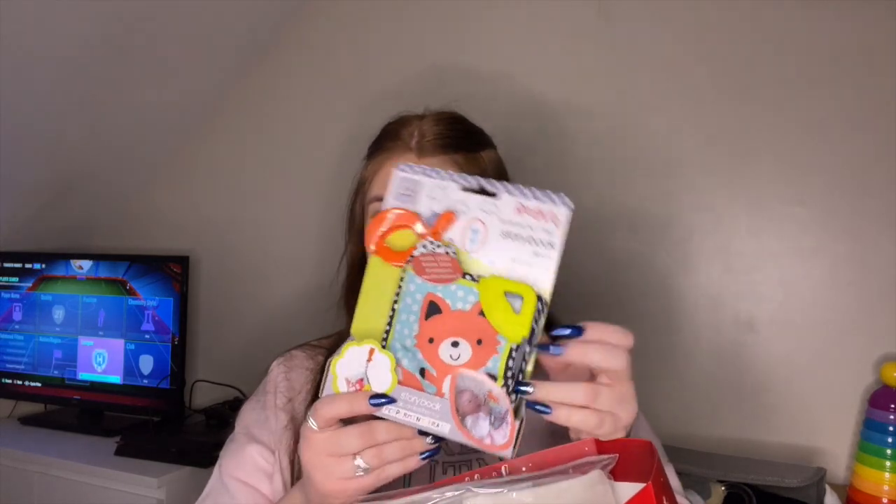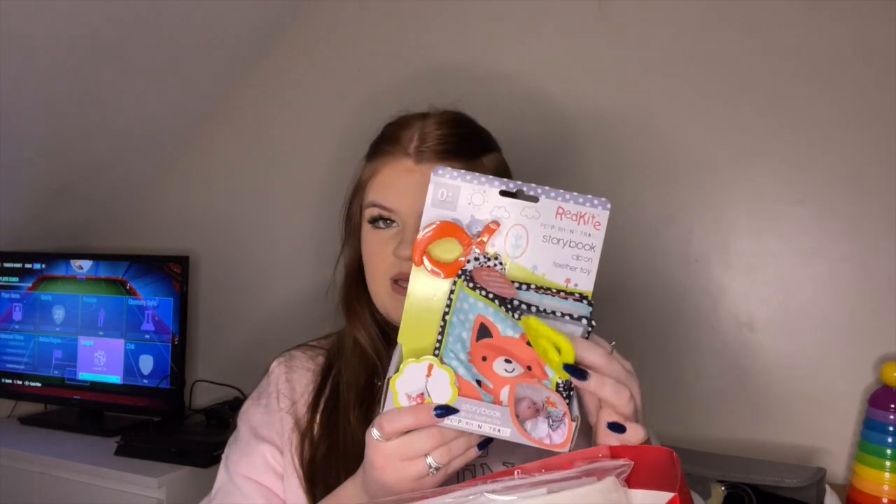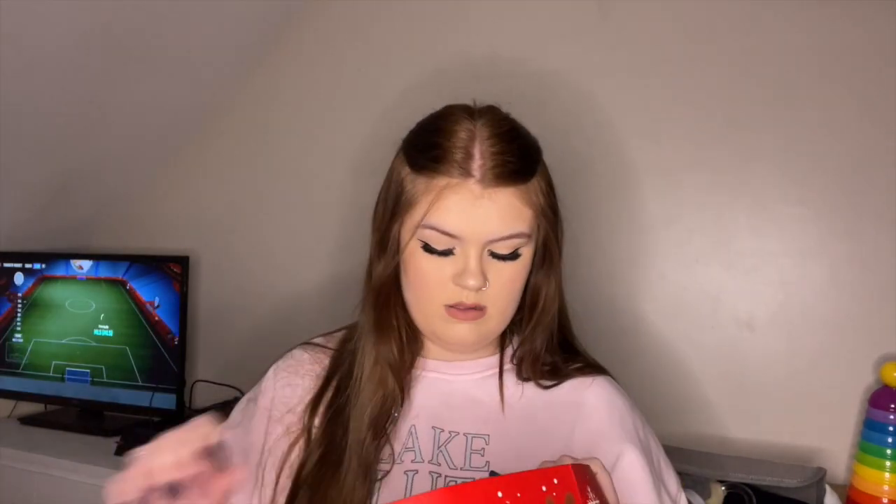The first thing my dad got him for Christmas was this Mamas and Papas tummy time thing. The next thing was this Red Kite playbook. He also got a pack of sleepsuits from Asda in size 9-12 months, and a little dungaree set from Asda in size 9-12 as well — it's got little mountains on it.